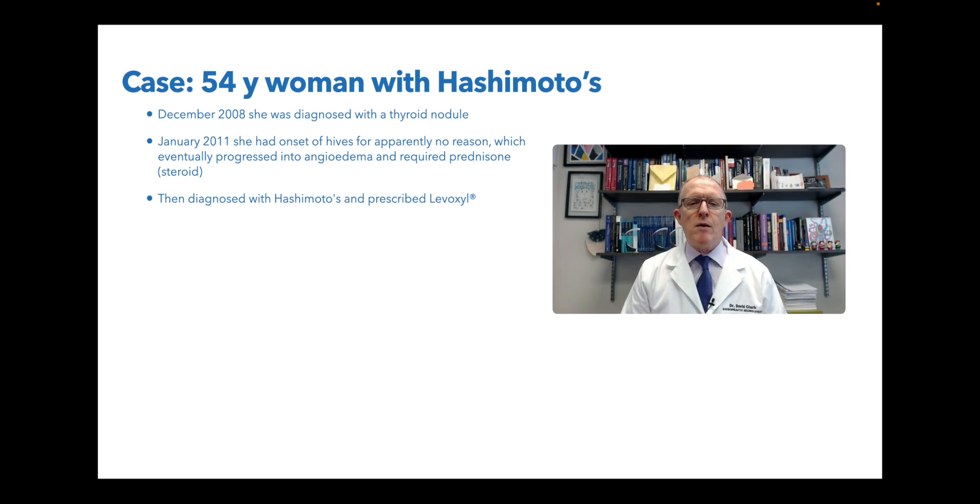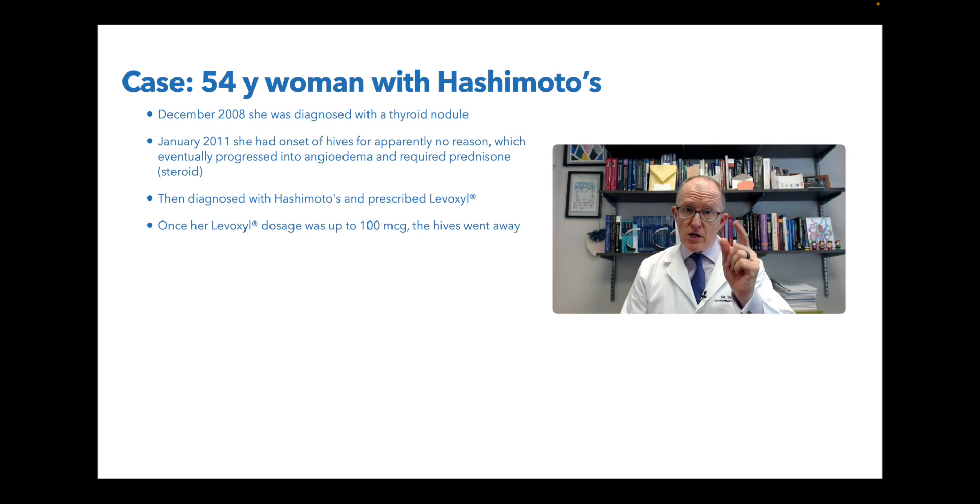Then she was diagnosed with Hashimoto's and prescribed Levoxel. Hashimoto's is the most common organ-specific autoimmune condition, and the most common cause of hypothyroidism in places that are iodine replete, like the States. Levoxel is just synthetic T4, so she wasn't making enough T4 and had to get prescribed it. In some people, when they become hypothyroid, it makes them a little bit inflamed, and so when you replace the hormones, it does de-inflame them. Once her Levoxel dosage was up to 100 micrograms per day, the hives went away.